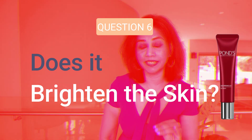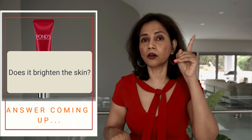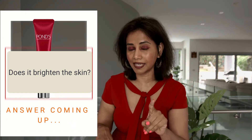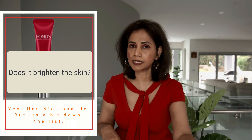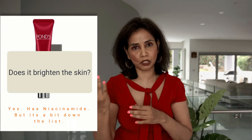The product also has niacinamide, which is a huge positive. Niacinamide brightens the skin and is a great ingredient to have in any skincare product. Pond's claims this product removes dullness — that's probably because of the niacinamide. Niacinamide is a bit further down the ingredient list, but it is present, and that's a big plus.